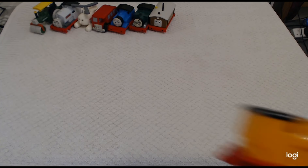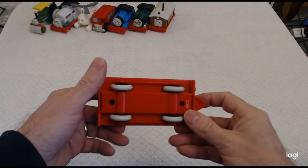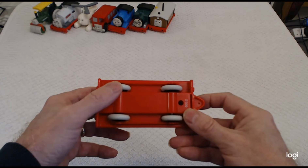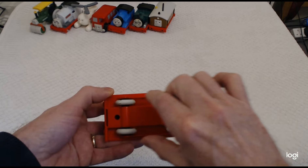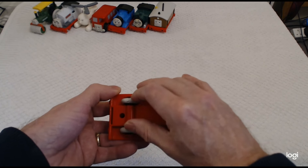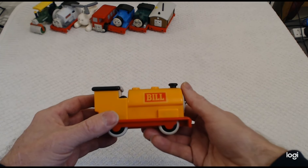Then we've got just one of the twins — we have Bill. He's in really good condition. Any trains that aren't I like to replace. Bill has got a damaged tyre, but these are replaceable: undo the two screws, pop out the wheel and axle, and then you can manhandle the axle to take the tyre off. Sadly you're going to have to sacrifice another train to replace his tyre.